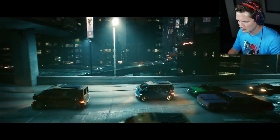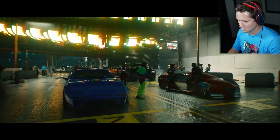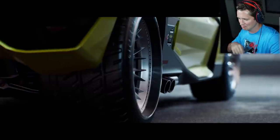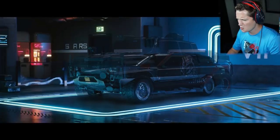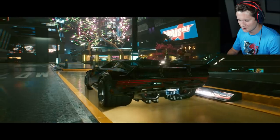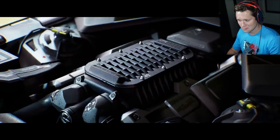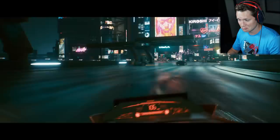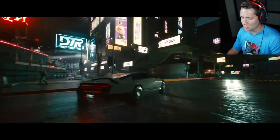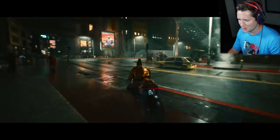In a huge open world like Night City, you need a chill ride to get around fast, and in Cyberpunk 2077 there are tons of cool vehicles to choose from. Get this — 4 liter engine, 6 cylinder, goes from 0 to 100 in 3.2 seconds. I really hope there's some cool racing and stuff like that.